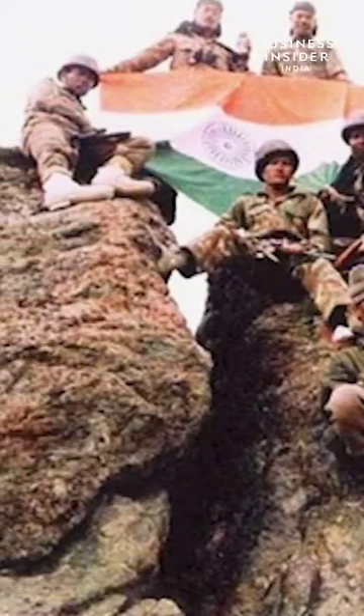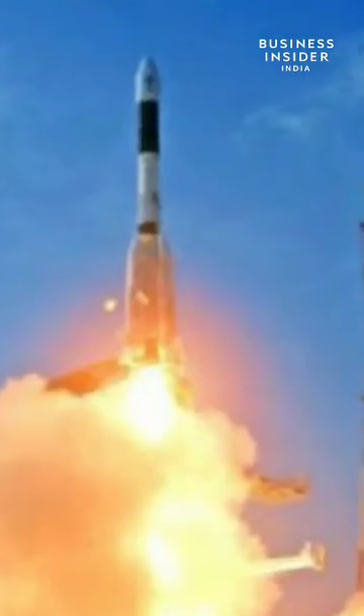It all started in 1999 with the Indo-Pak war, when India requested GPS access for vital information but America refused. India of course won the war. Eventually, we started working on our own navigation system and the first satellite was launched in 2013.